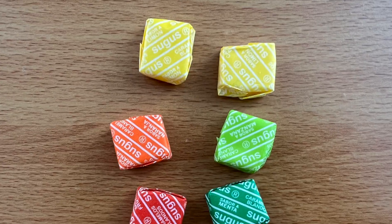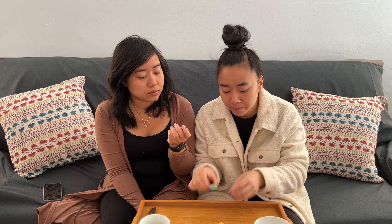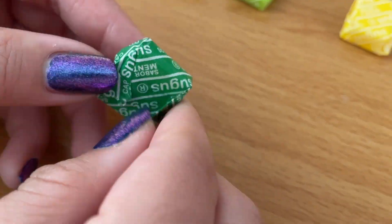The next thing we have are these Sugus, made by the Wrigley Company. The Wrigley Company is one we have here too but they mostly make gums. These are soft candies with unique flavors: mint, lemon, strawberry, apple, orange, and banana. They kind of look like Starburst packaging, but the flavoring is written right on them. They have a mint flavor which is interesting because usually green is like apple or watermelon. I can't say I'm excited for the mint one, but it'll be interesting to try.